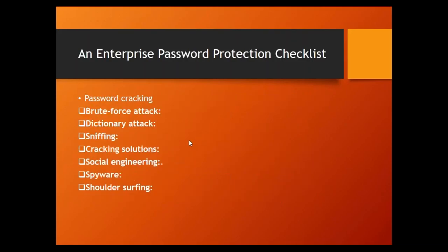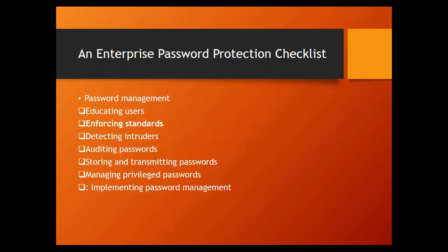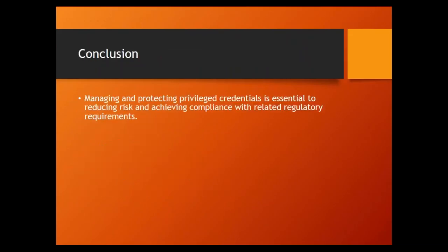Use the checklist to familiarize yourself with password cracking techniques: brute force attacks, dictionary attacks — if a word can be found in a dictionary, don't use it as a password. Make sure you have strong, safe passwords: keep them confidential, create long passwords, don't reuse passwords. Good password management means educating your users, enforcing standards with consequences, and doing good auditing. Managing and protecting your privileged accounts is essential to reducing risk and achieving compliance within your organization.